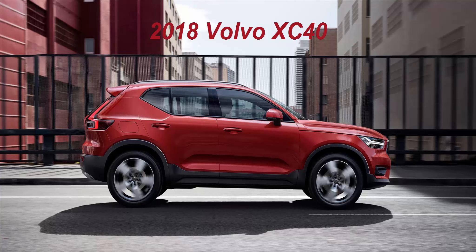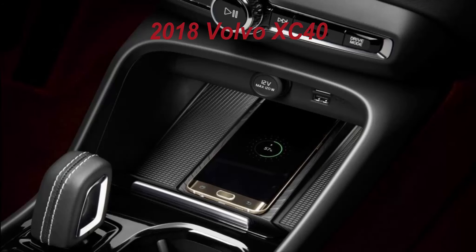If that idea seems familiar, that's because Volvo's parent company Geely is trying to do the very same thing through the recently launched Lynk & Co, using a car based on the same shared CMA platform as the Volvo XC40.